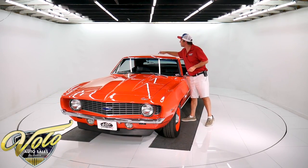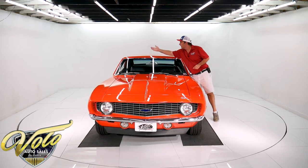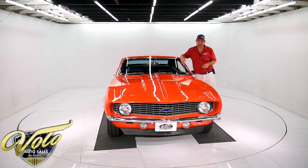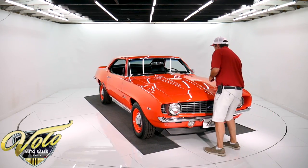There is one spot I just noticed wiping the whole car down — right here is a couple of bubbles. Must have had something going on in the paint, but that's not a place that would rust, so that should not spread.